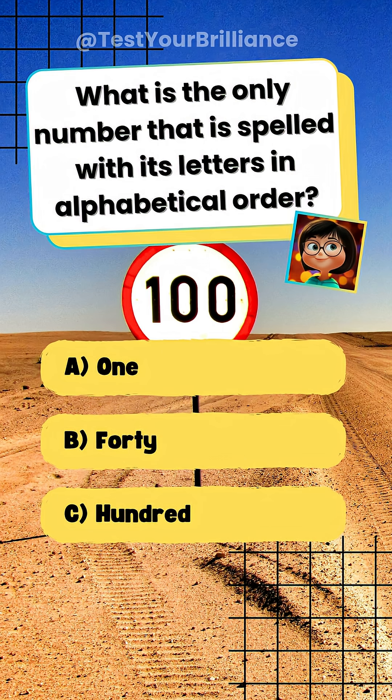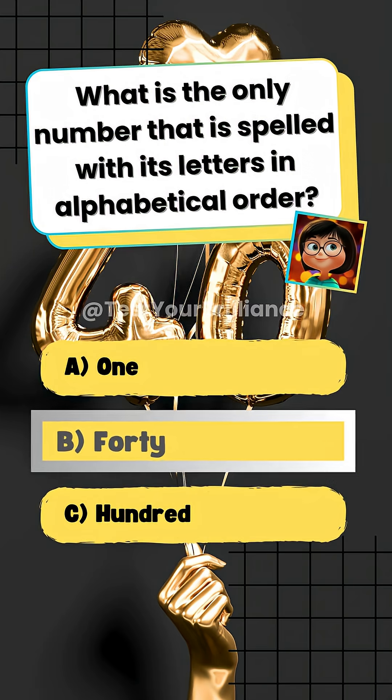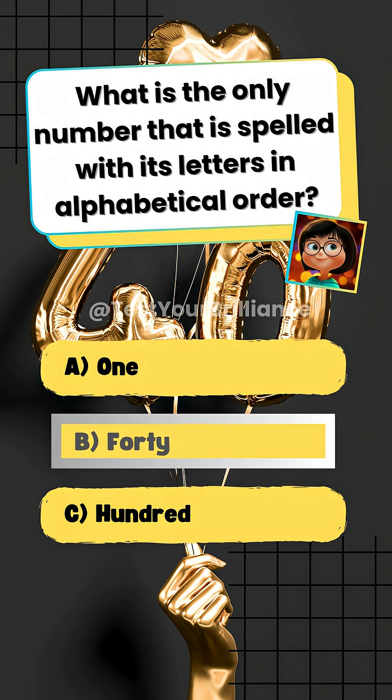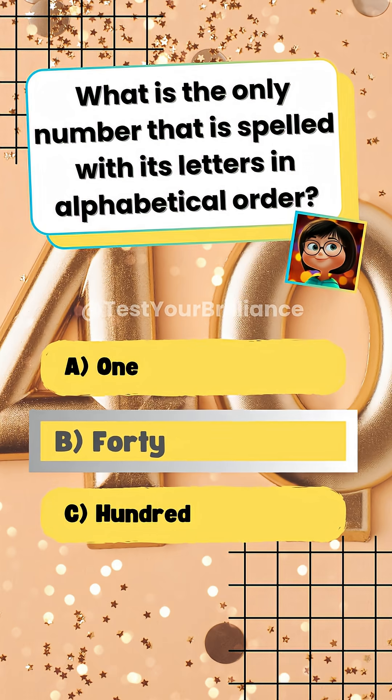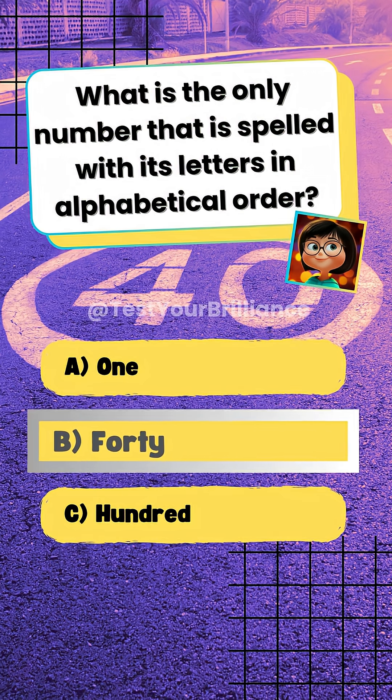Test your brilliance. What is the only number that is spelled with its letters in alphabetical order? B. 40. The word 40 has letters F, O, R, T, Y, which are in alphabetical order. No other number from 0 to 100 has this property.